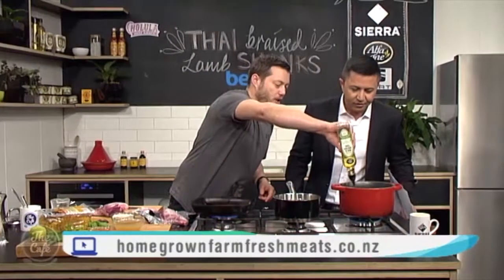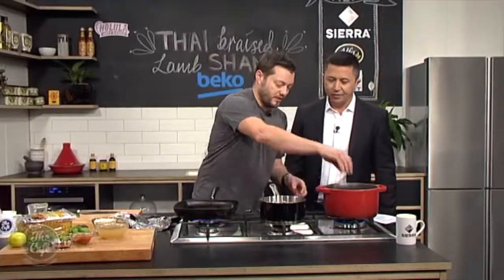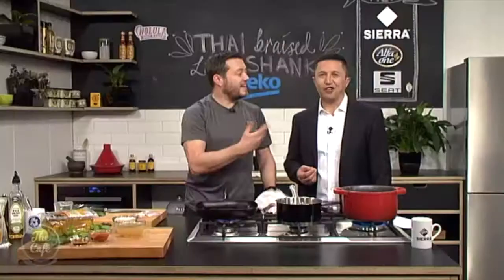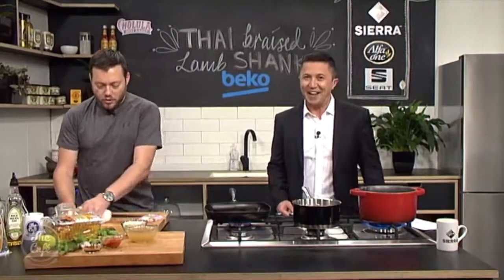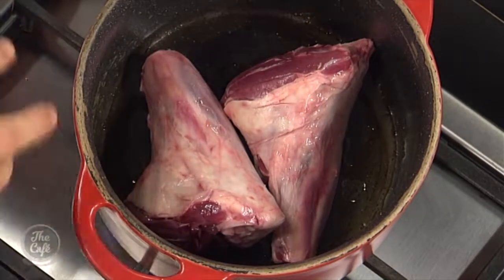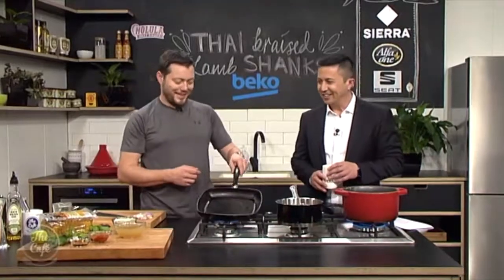I've got a pot on here — a nice deep casserole dish with a bit of oil. We're going to brown the lamb shanks off. Whatever you do when you braise lamb shanks, brown them off to get some really good flavour on there. A tip: if you're doing four lamb shanks, just do two at a time, because if you put too many in you'll lose the heat and won't get that nice brown colour.